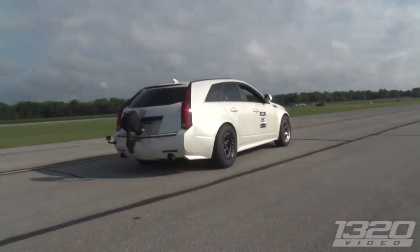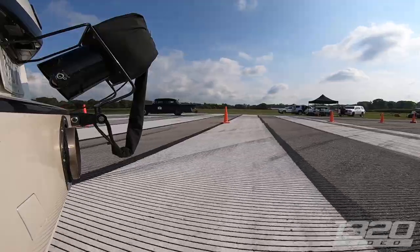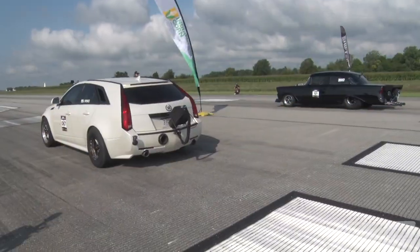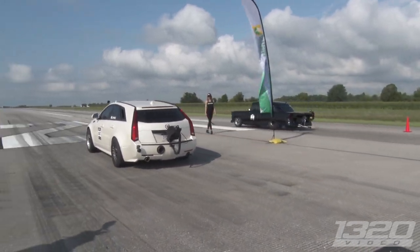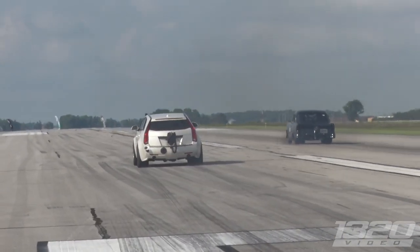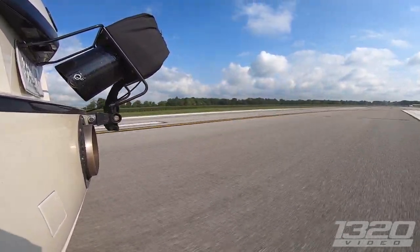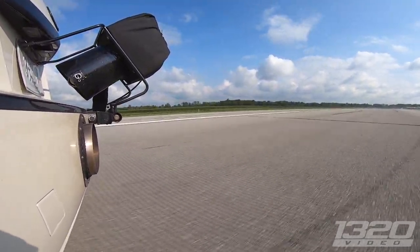The CTS-V wagon's pulling up this morning hoping for its 200 mile-an-hour pass. The temperatures are 20 degrees cooler right now, which is perfect for some fast passes. We already saw Vengeance Racing take down their record again — another 10 miles an hour faster — so we're hoping to see just a couple more miles an hour on the wagon to get that magic 200 he's looking for.